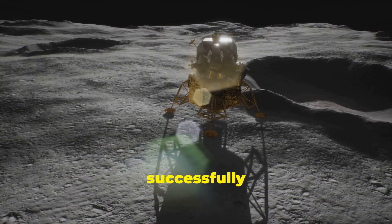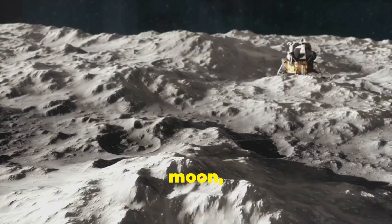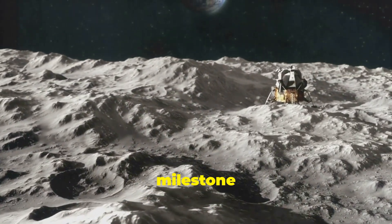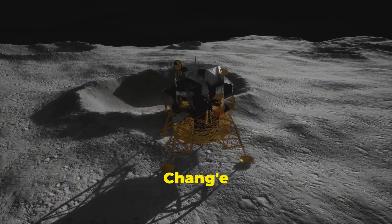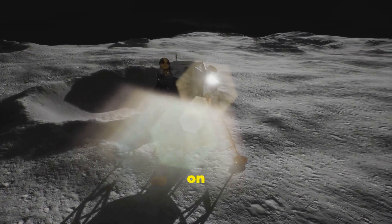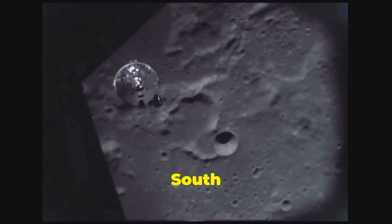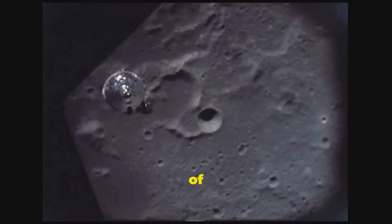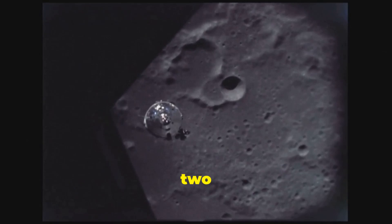The Chang'e 6 mission by China has successfully brought back rock and soil samples from the far side of the moon, marking a significant milestone in space exploration. The Chang'e 6 spacecraft, launched on May 3, 2024, successfully landed in the South Pole-Aitken Basin, one of the largest known impact craters in the solar system, on June 2, 2024.